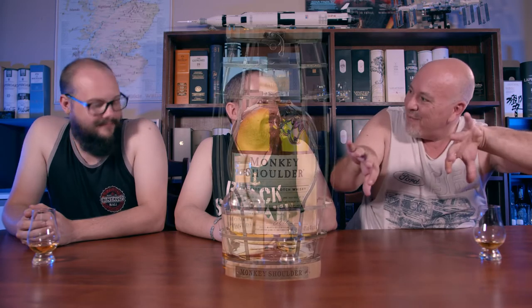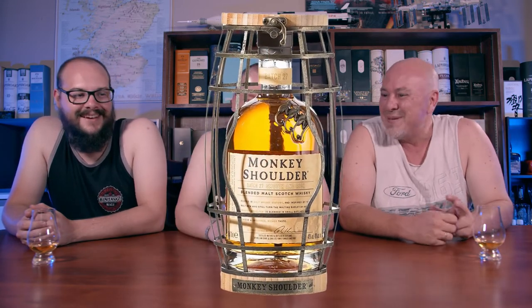Have you seen the gift packs they bring out? They come in like a cage — a cage part with a cork on top — and they're really amazing. There have been a couple of different ones: a square one and a barrel-shaped cage. On the front of the cage where the label is, they actually prise some of the bars apart so it looks like the monkeys are trying to escape, which is very cool.